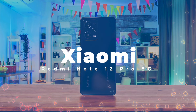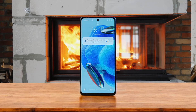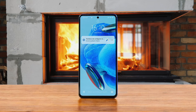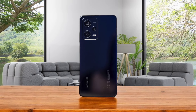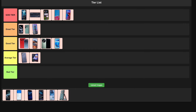Number 13: Xiaomi Redmi Note 12 Pro 5G. This phone's got a pretty sweet 108MP camera that can shoot 4K video, which is awesome for content creators on a budget. The 120Hz display is smooth as butter for gaming, but you might need to tweak some settings for the best performance. Battery life is just okay and the lack of expandable storage is a bummer. I'm putting this in the good tier because it's solid for the price, but nothing mind-blowing.